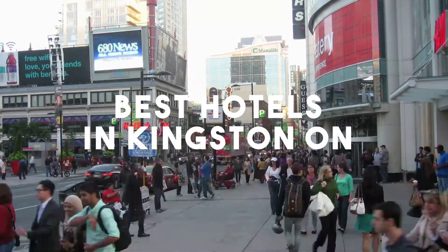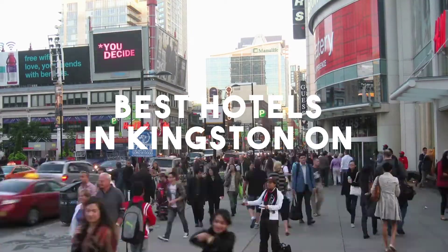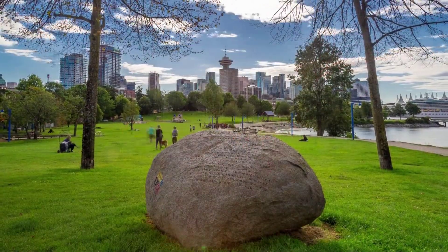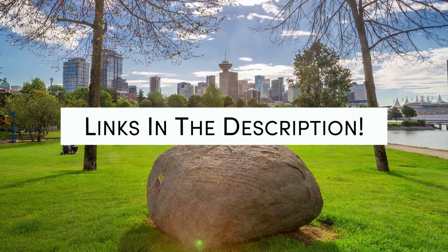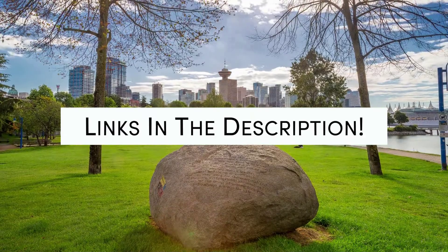In this video, we will take a look at the 5 best hotels in Kingston. Whether you're traveling with your family, as a couple, for a business trip, or looking for something budget-friendly, we got you covered. Links to all of the hotels mentioned in this video will be listed in the description below. Let's get started.